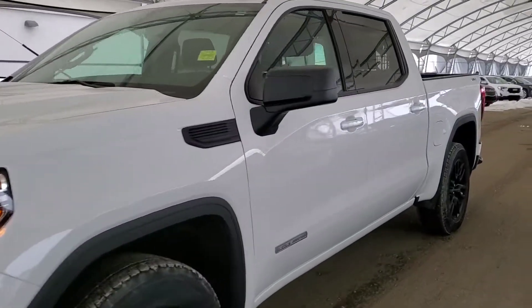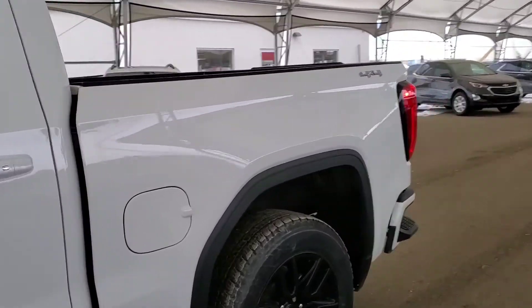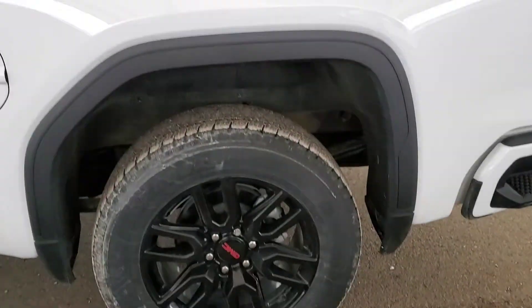Welcome to Davis Chevrolet. This is a pre-owned 2020 GMC Sierra 1500 in white.